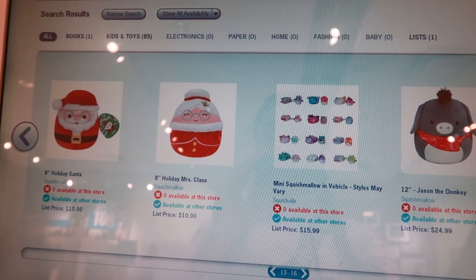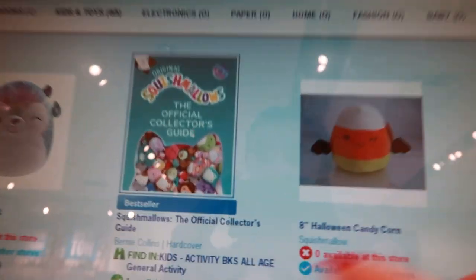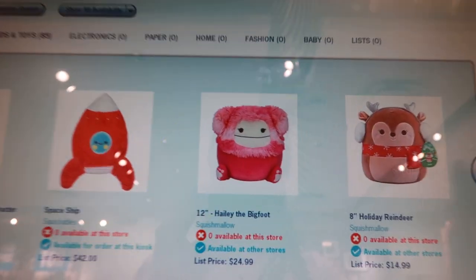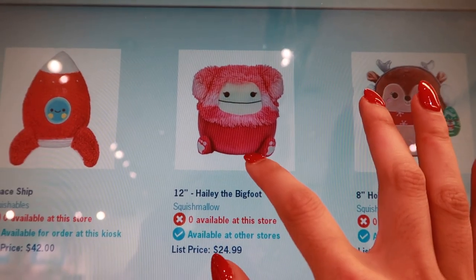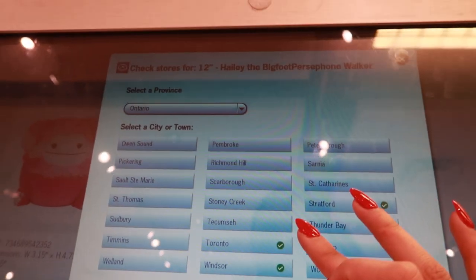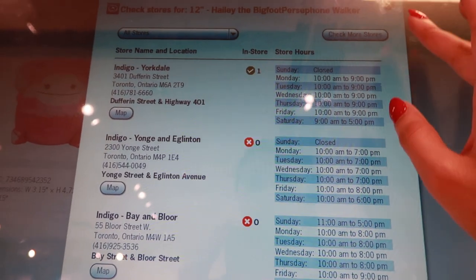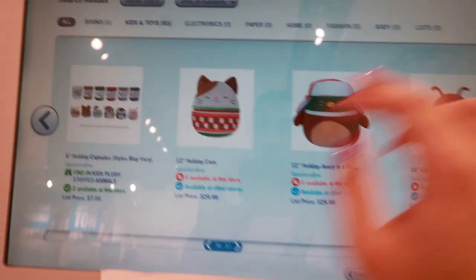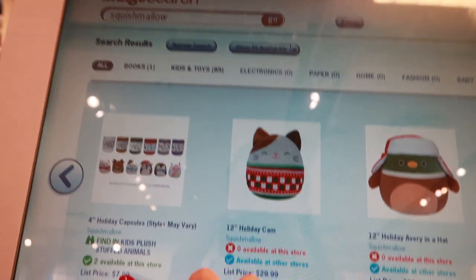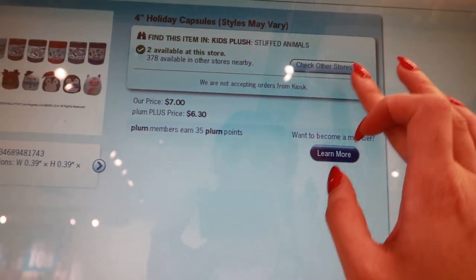Checking out the search bar over here to see what they have - it says nothing is available in this store. So sad. We have a bunch of Christmas ones. They have one collector's guide. The Bigfoot 12-inch - where is she? Available at other stores. Toronto - is that Yorkdale? Should I go to Yorkdale? They have two holiday capsules - I did not see these though. $7. And they have a little Yuri. I might have to look for these.